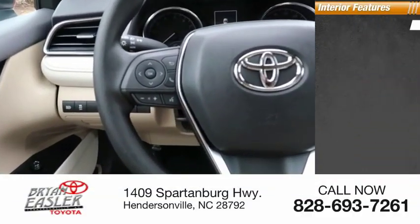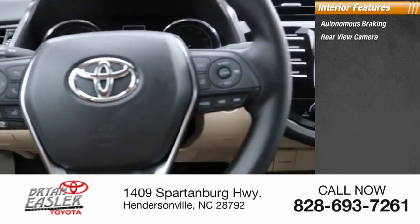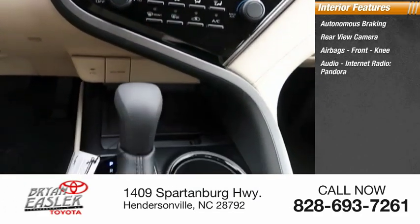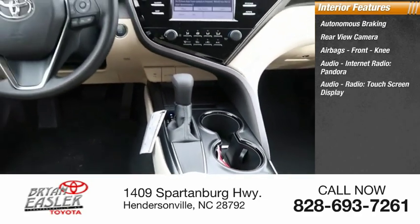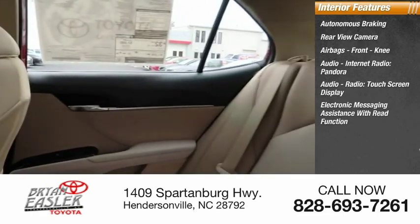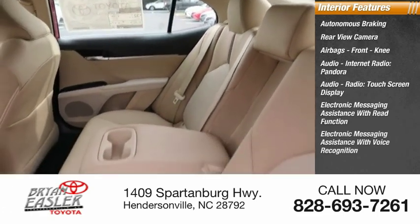Inside you'll find autonomous braking, rear view camera, airbags, front knee airbag, audio, internet radio, Pandora, audio radio, touchscreen display, electronic messaging assistance with read function, and electronic messaging assistance with voice recognition.